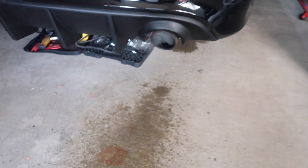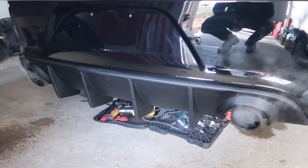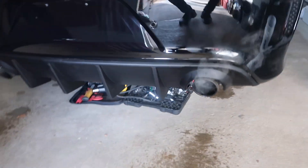I know my neighbors hate me. Can't wait to get my exhaust, man.